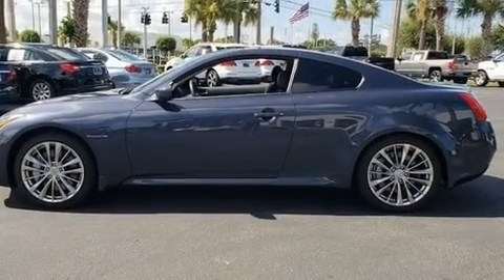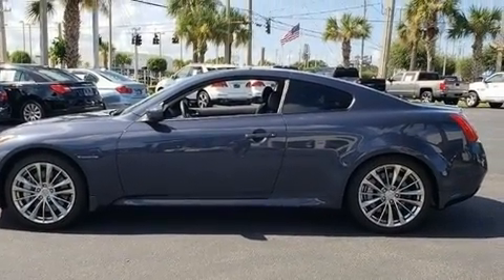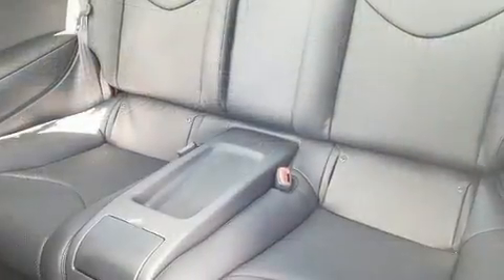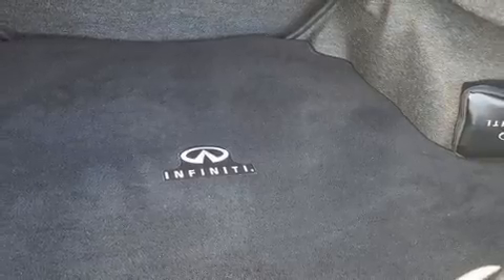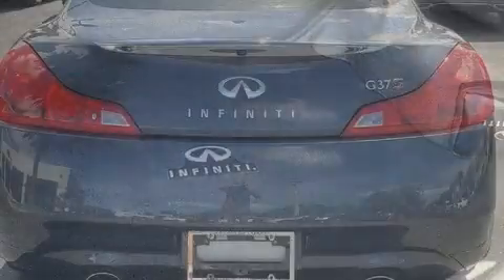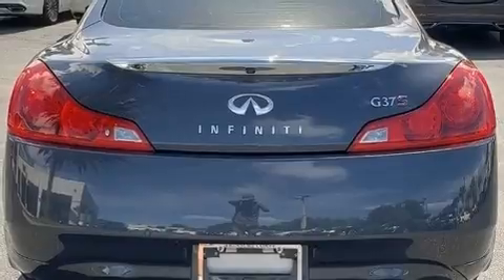Infiniti made sure to keep road handling and sportiness at the top of its priority list. A 3.7-liter V6 engine pairs with a sophisticated 7-speed automatic transmission, and for added security, dynamic stability control supplements the drivetrain.